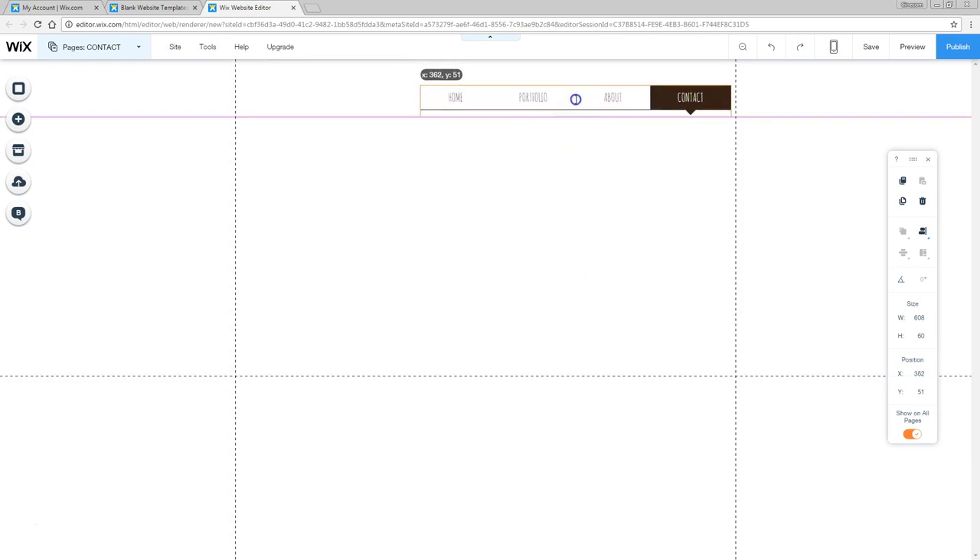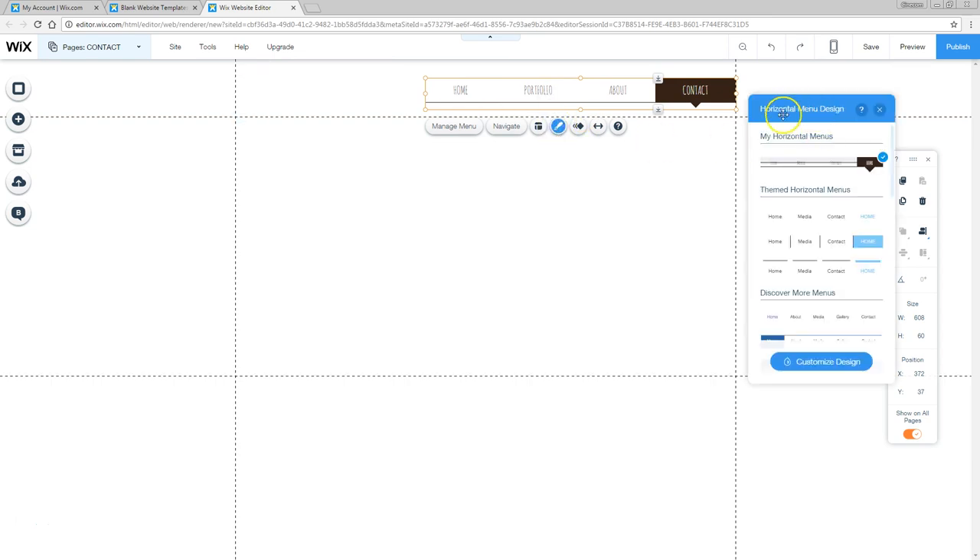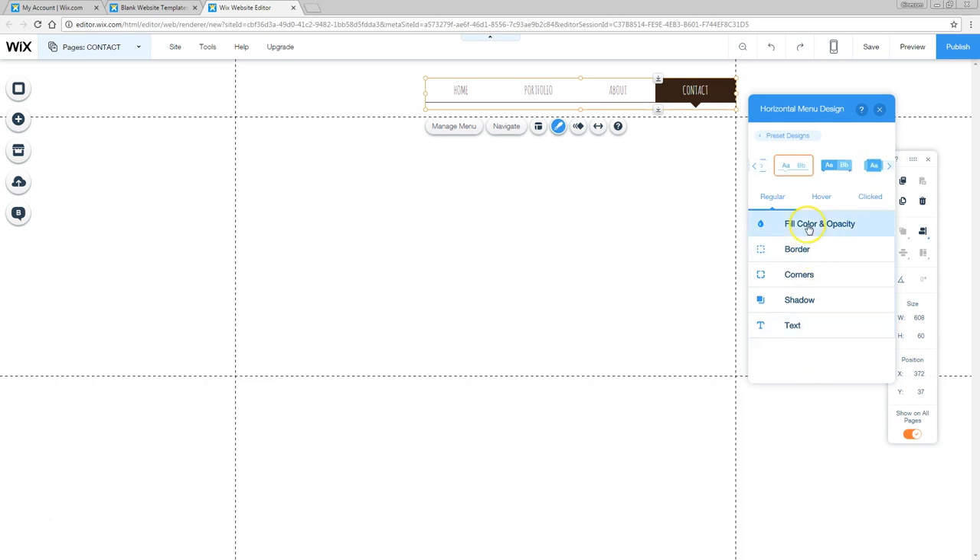I'm going to drag the menu to the right side, because I want to add my logo on the left. Let's take a better look at the menu and its design options. Click on design and a new pop-up box opens where you can change the design of the menu. You can also go into custom design mode and change everything you like: fill color, borders, corners, everything. I really like the menu as is, so I'll leave it and dive into these options with other elements later in this video.